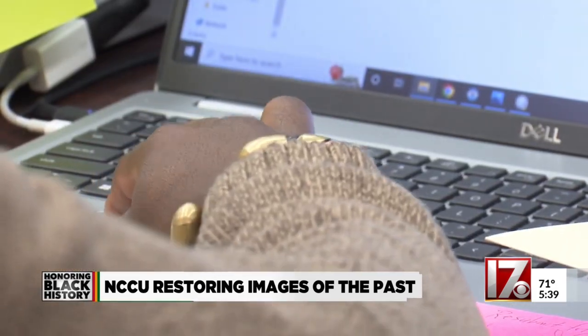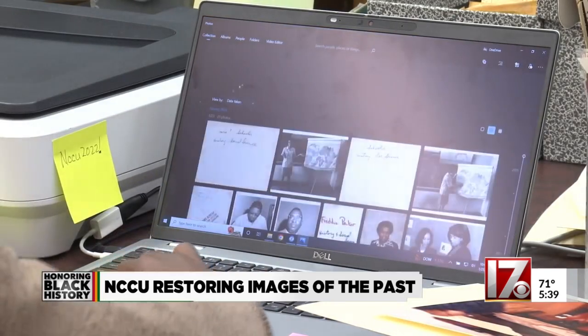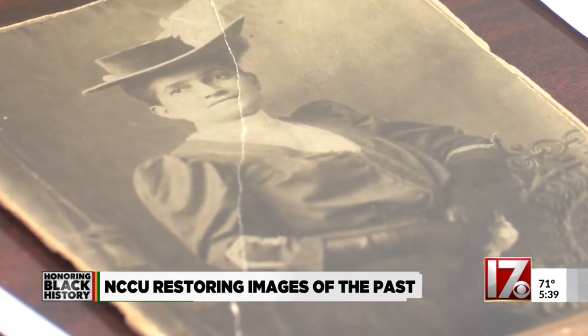Alejandro Ibrahim is a senior at NCCU majoring in history. He works at the university archives and is among the team digitizing these photos. He told me every time he scans a photo, he's learning something new about history.